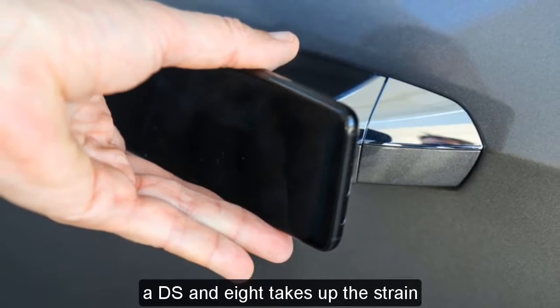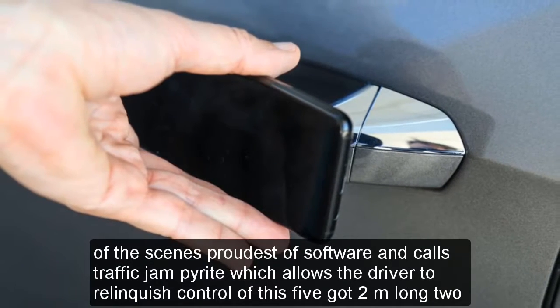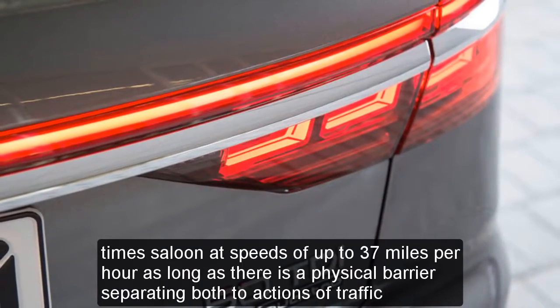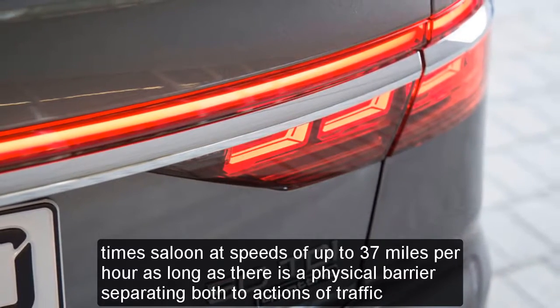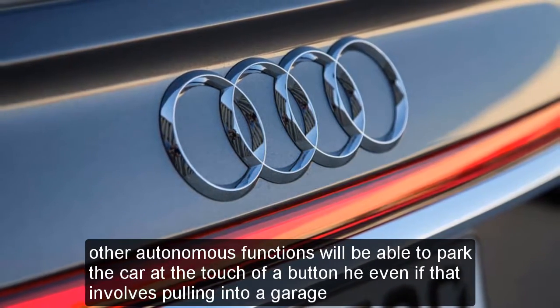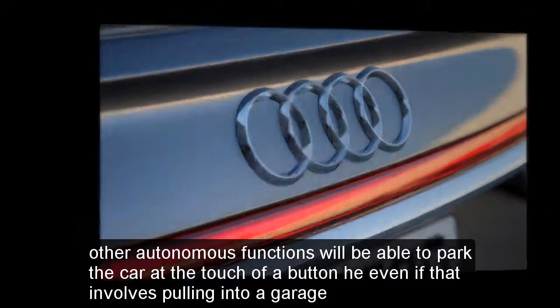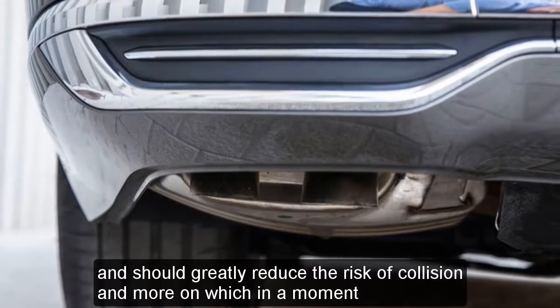Audi seems proudest of software it calls Traffic Jam Pilot, which allows the driver to relinquish control of this 5.2-meter-long, 2-ton saloon at speeds of up to 37 miles per hour, as long as there is a physical barrier separating both directions of traffic. Other autonomous functions will be able to park the car at the touch of a button, even if that involves pulling into a garage, and should greatly reduce the risk of collision.